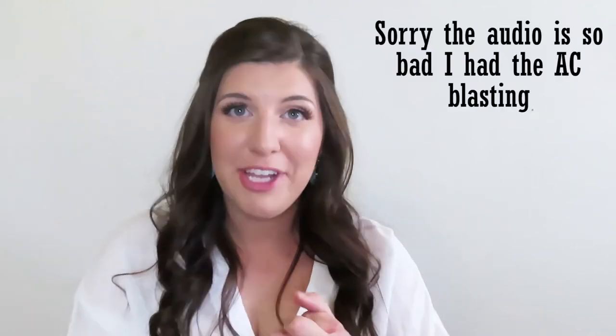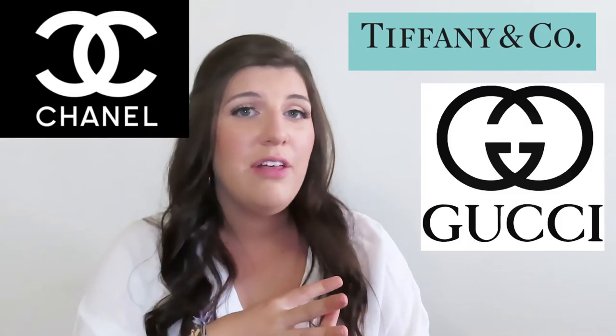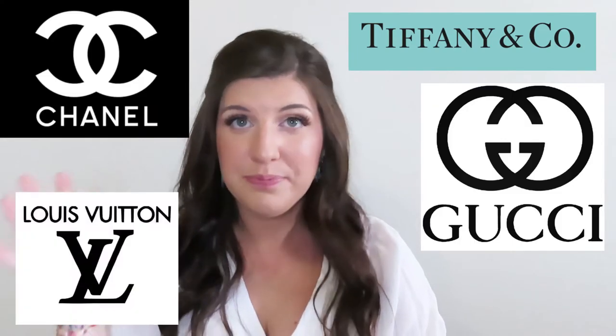Hey guys, it's Skylar. Welcome back to my channel. So I am not a big luxury designer person. I don't own anything luxury or designer really. I think the nearest Gucci store to me is like two hours away. So I just went online and bought the cheapest item from Tiffany, Gucci, Chanel, and Louis Vuitton. So let's get started.